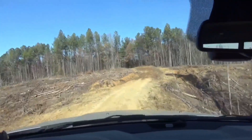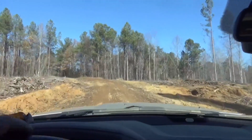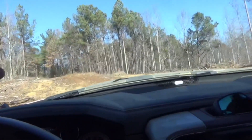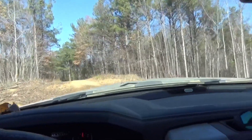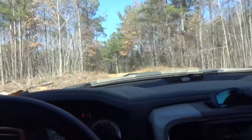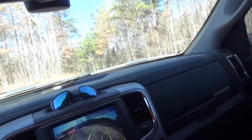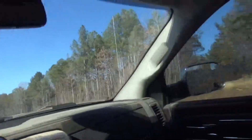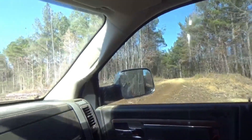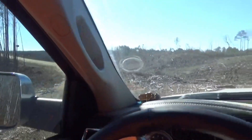All right, this is the very end of the job where we started logging at. What I'm about to do is I'm going to turn around right here and I'm going to drive y'all live all the way back through the entire job. I'm going to give y'all the mileage here too before we take off. I'm going to back all the way up to that line right there, and then we're going to go all the way through it.